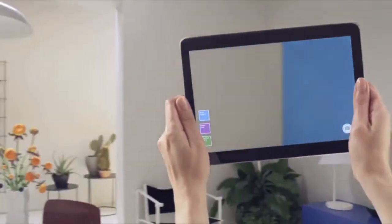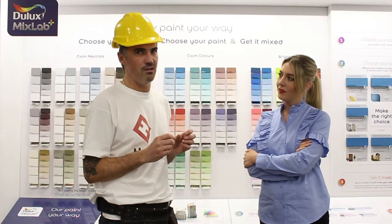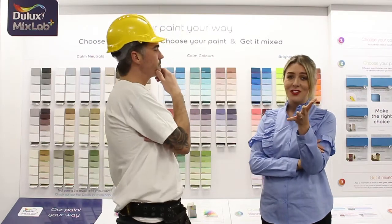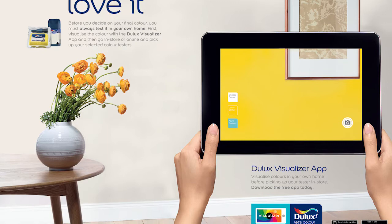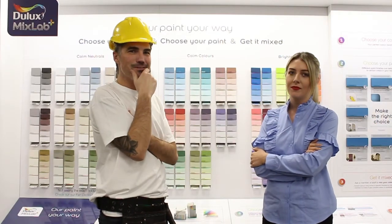Correct. I posted that on our Home Value Hardware Facebook page and got a huge response. The Dulux Visualizer app is a fantastic tool and it definitely restores confidence when you're choosing the perfect color for your home. Thank you very much, Shane — you've been fantastic.